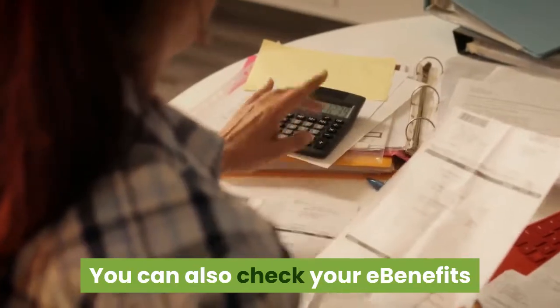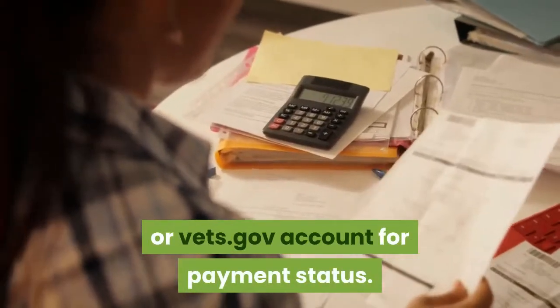You can also check your eBenefits or VETS.gov account for payment status.